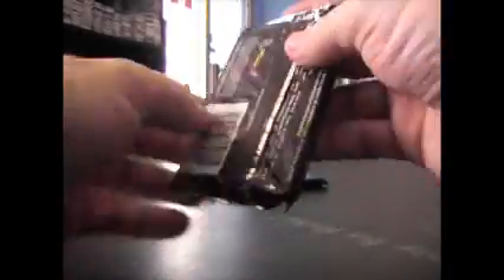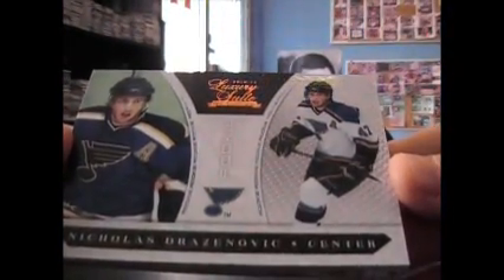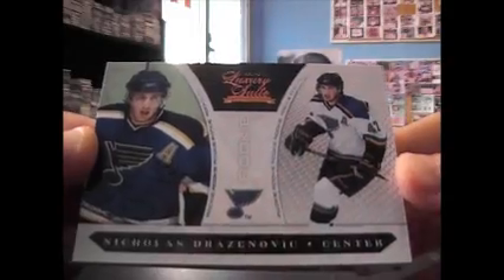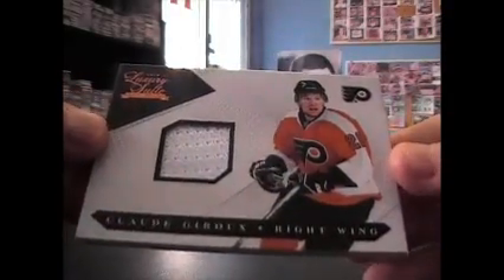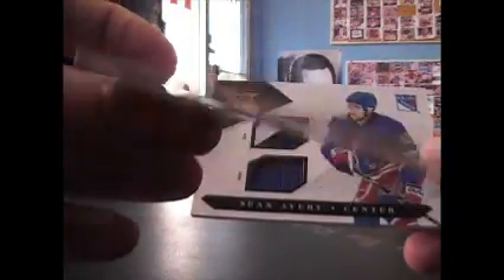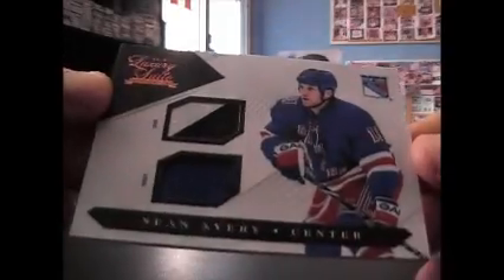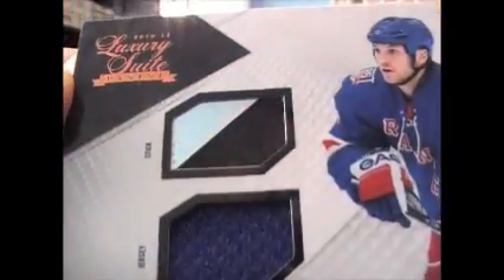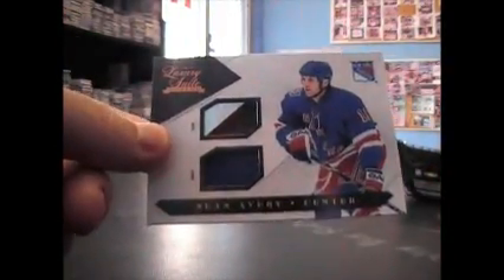We have Nicholas Drazenovic, $8.99. Claude Giroux jersey, $5.99. Part of the stick and jersey — Sean Avery, it's got the glass look over it. Sean Avery stick and jersey, $100. All righty.